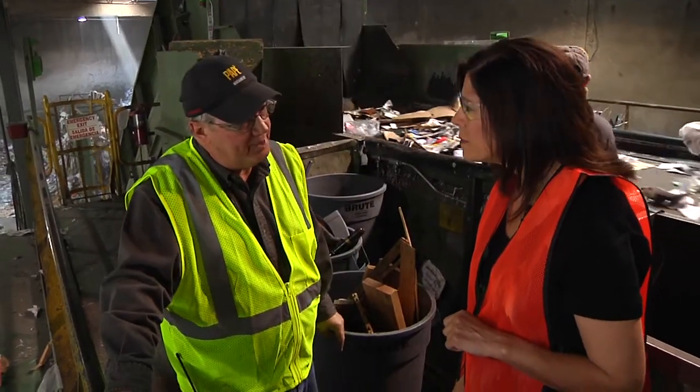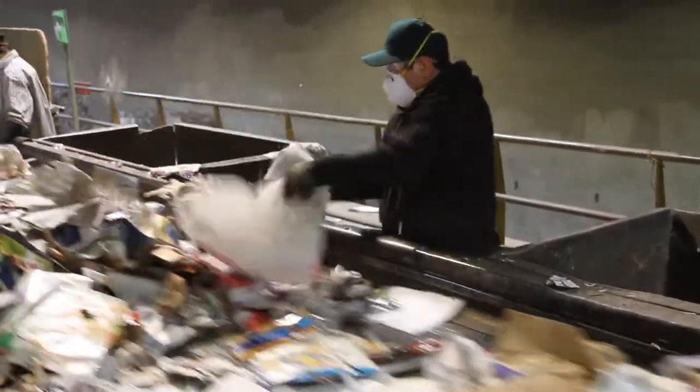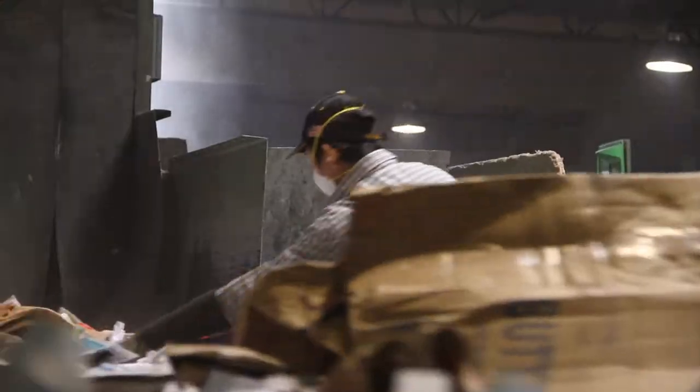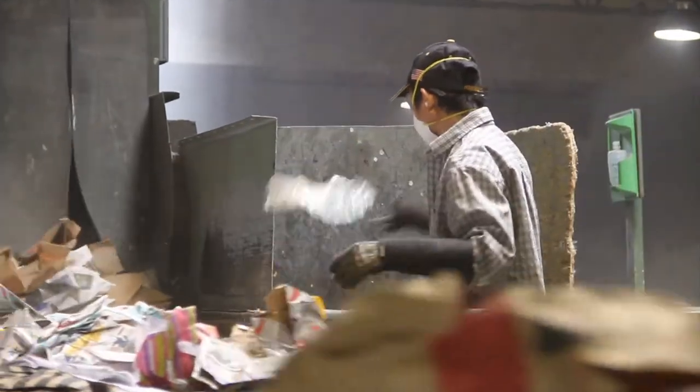This is the pre-sort area. We are sorting for things that do not belong here, and especially things that can damage the equipment at this point — meaning the plastic bags that can wrap up in the shaft, larger pieces of wood, metal, pipes, etc.